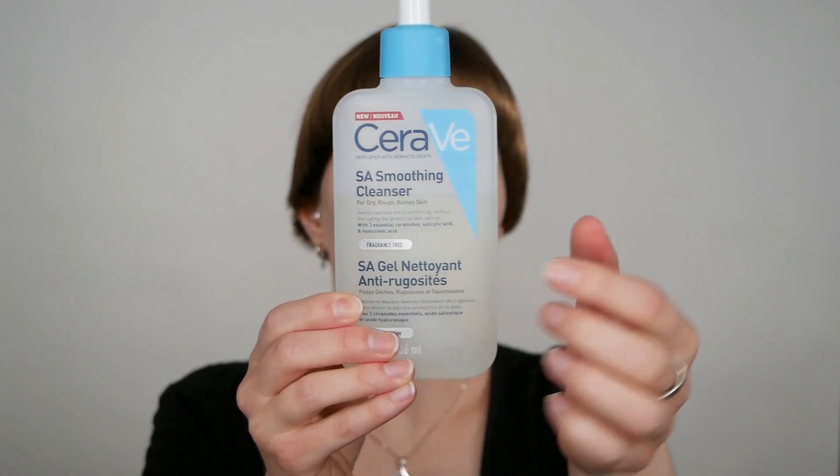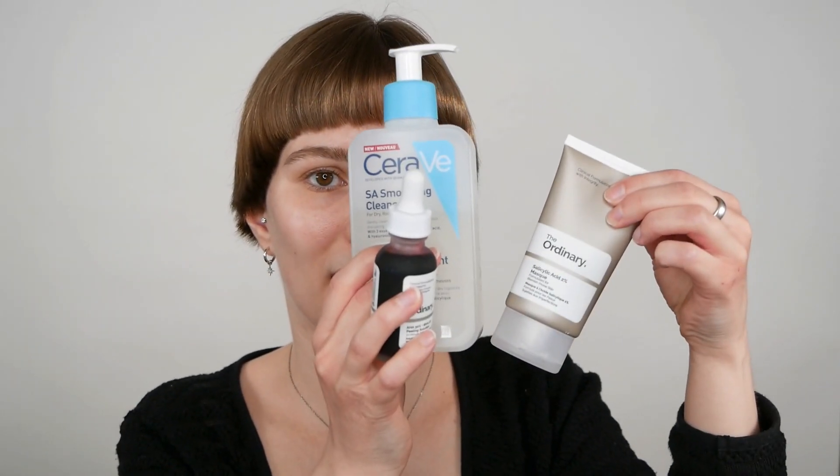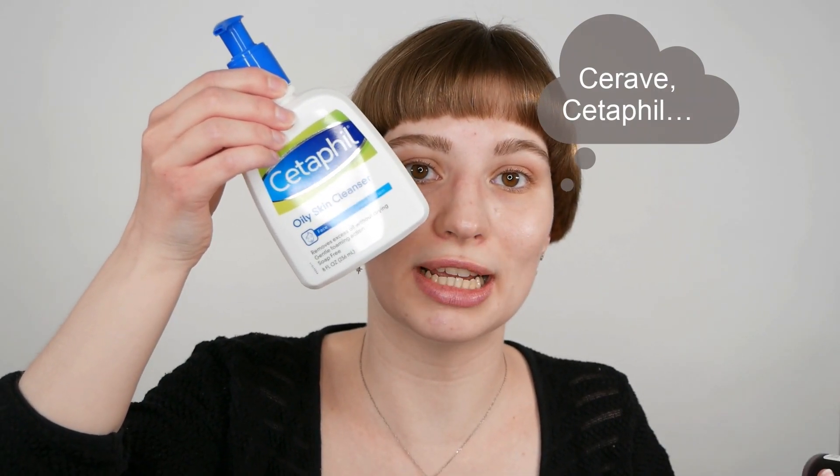Another example is the CeraVe SA Cleanser — the SA stands for salicylic acid. Because it does not mention a percentage of salicylic acid anywhere on the packaging or their website, it's basically a guessing game; it can be a low percentage, but you never know. I often see the question: can I use the CeraVe SA Cleanser with The Ordinary Peeling Solution or The Ordinary Salicylic Acid Mask? Please don't do this — it can lead to over-exfoliation depending on your skin tolerance. When using a salicylic acid mask, stick to a gentle cleanser like the CeraVe Gentle Skin Cleanser, Oily Cleanser, or Foaming Cleanser — they have different ones for different skin types.